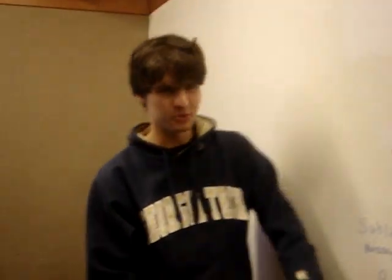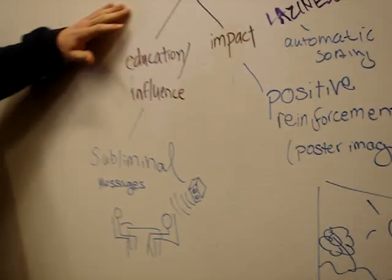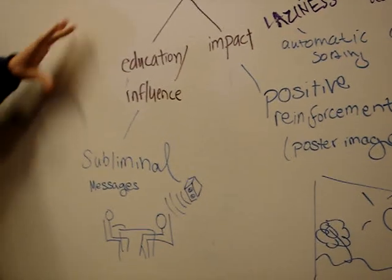So let's come down and see what we've got cooking down here. The first one right here is addressing the knowledge, educational, influence branch of this tree.